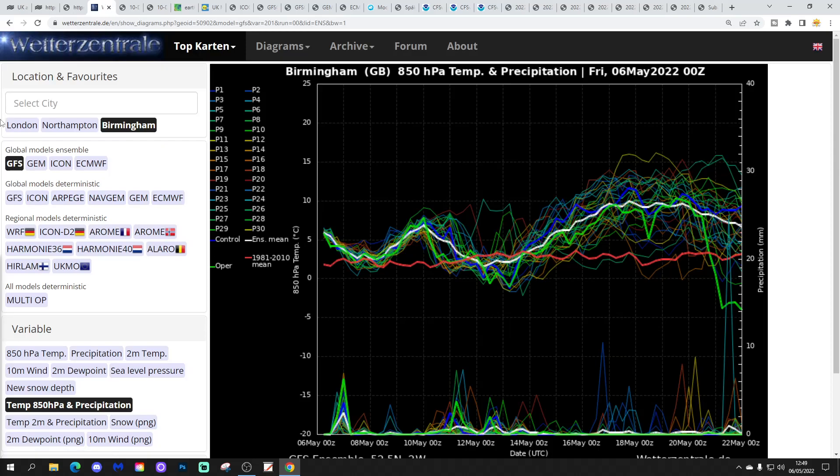These are the GFS upper air temperature and precipitation ensembles for next week, centred on Birmingham. The red line is the 30-year upper air temperature average. We're starting off above average at the moment, with a little dip over the weekend, then lifting up into the early part of next week. A little dip reappears around the 12th to 14th of May, and then a proper warm spell sets up around the middle part of the month into the second half of May, third week. We could go really very warm indeed — potentially even lifting temperatures into the mid to upper 20s Celsius if some of these ensemble members come off.